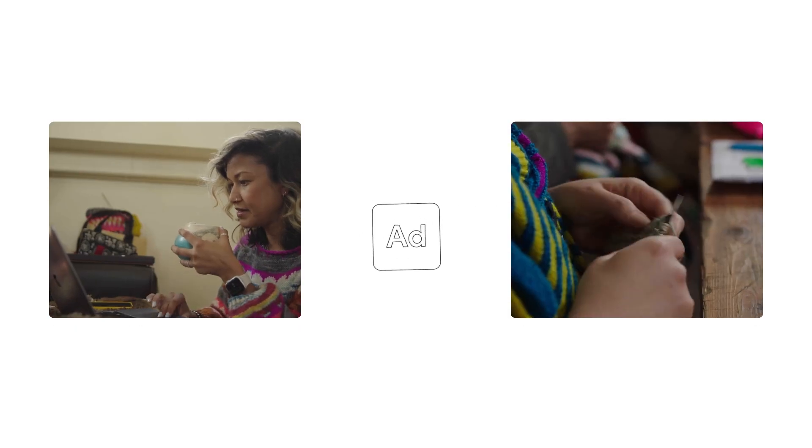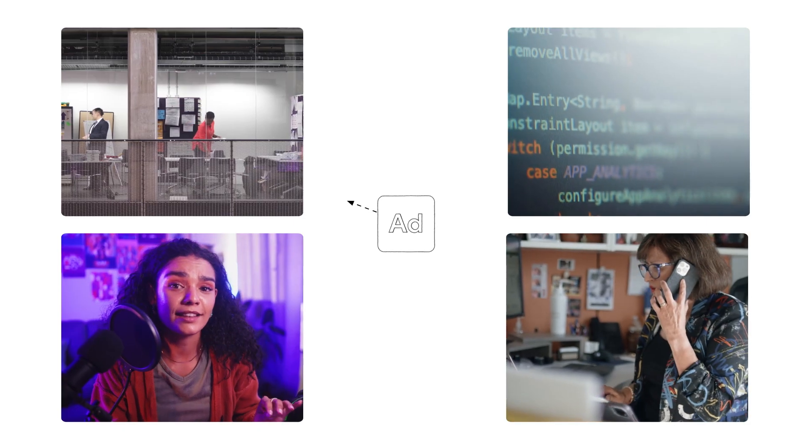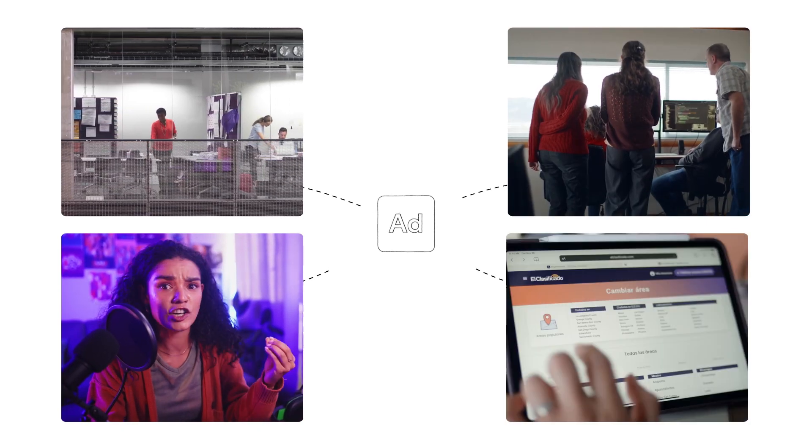You may not think about it, but digital ads make a lot of things possible. They help businesses who sell a thing find people who want to buy that thing. They fund the work of publishers, like news organizations, developers, bloggers, and creators.